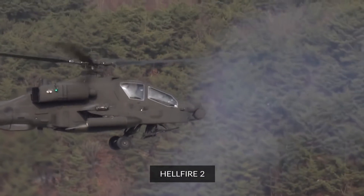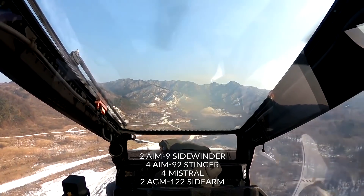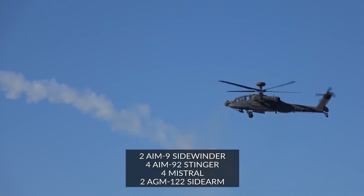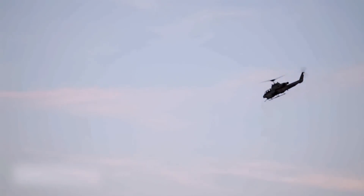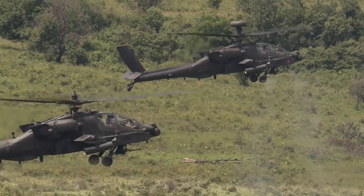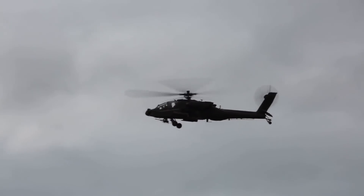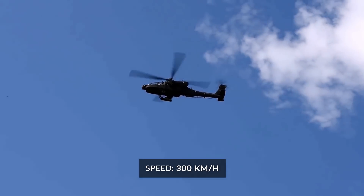For self-defense against hostile helicopters, the Apache Guardian can carry up to two AIM-9 Sidewinder, four AIM-92 Stinger, or four Mistral air-to-air missiles. It can also carry two AGM-122 Sidearm air-to-ground anti-radiation missiles that can target hostile radars. It is fitted with more powerful General Electric T700-GE-701D engines developing 1,994 shaft HP instead of the 1,800 shaft HP on previous versions, and has upgraded transmission. The AH-64E has new composite rotor blades designed to withstand hits from 23mm anti-aircraft guns. Maximum speed is up to 300 kilometers per hour.